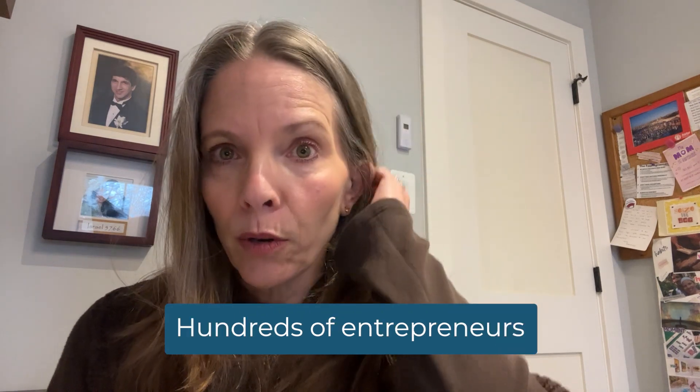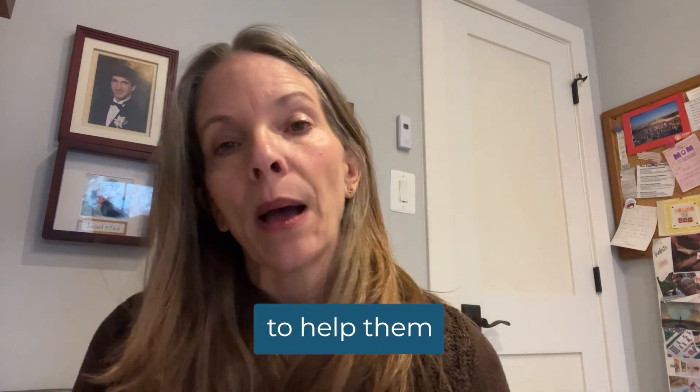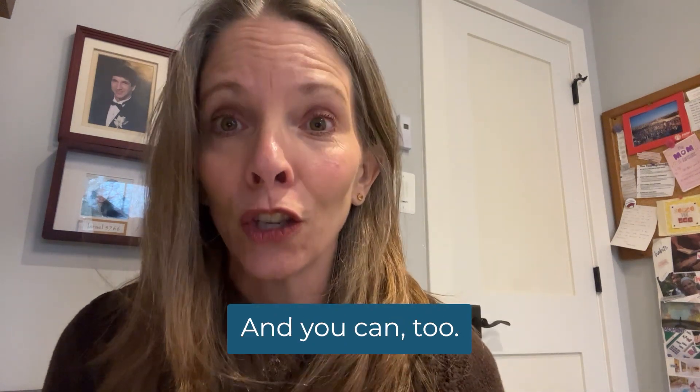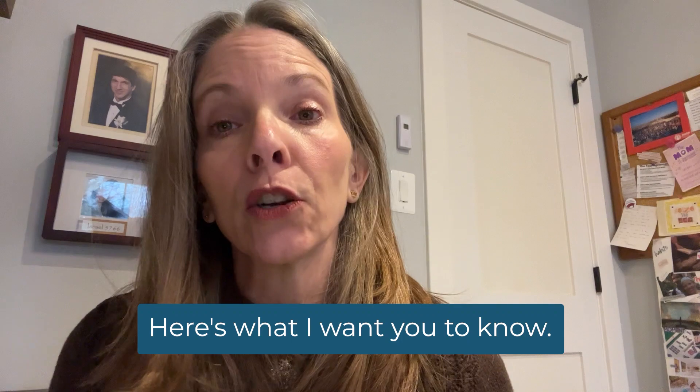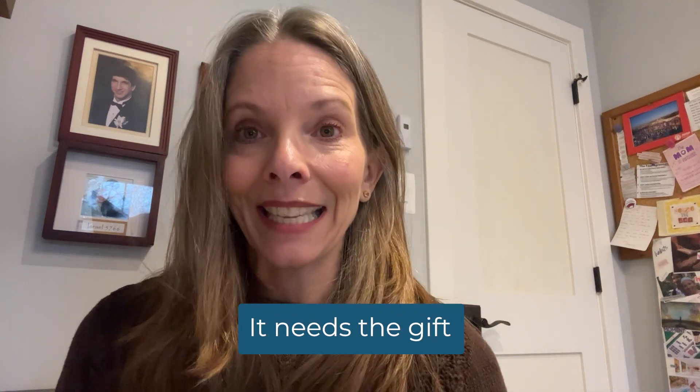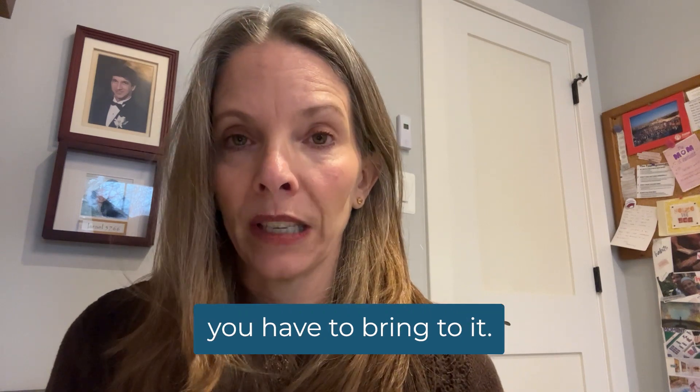Hundreds of entrepreneurs have trusted me to help them harness the power and endless possibilities of Searchie, and you can too. Here's what I want you to know: the world needs you. It needs the gift you have to bring to it.